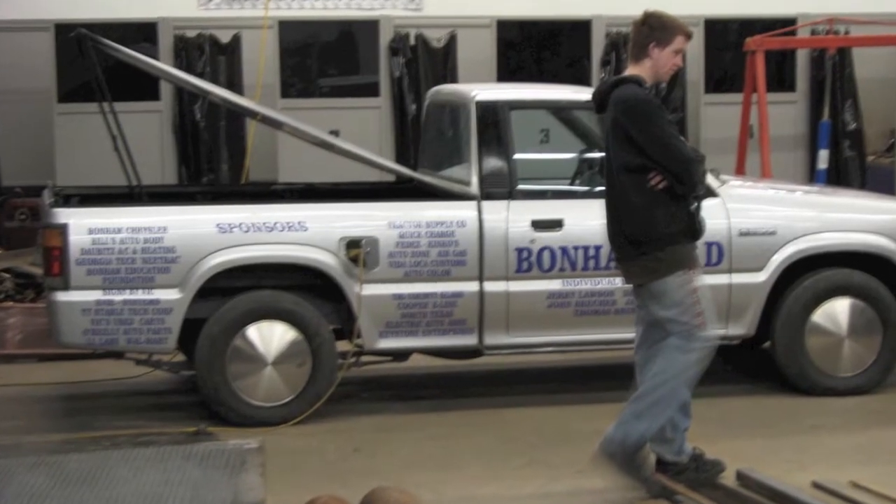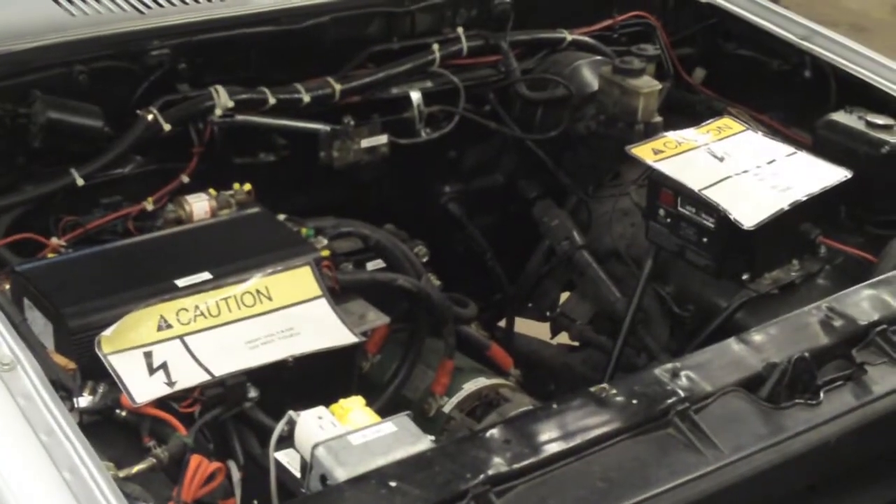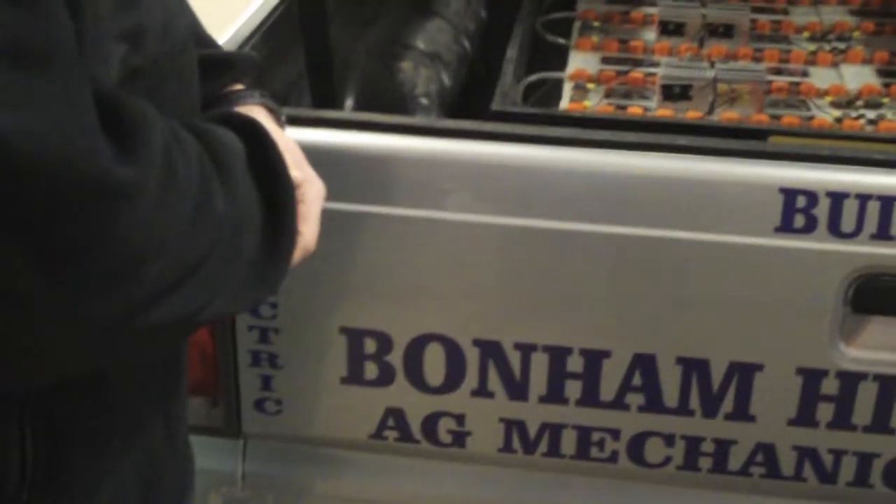We're going to look here in just a second at the truck project we did last year. They completely removed all the factory engine and all the components associated with the internal combustion engine, and we fabricated another adapter.